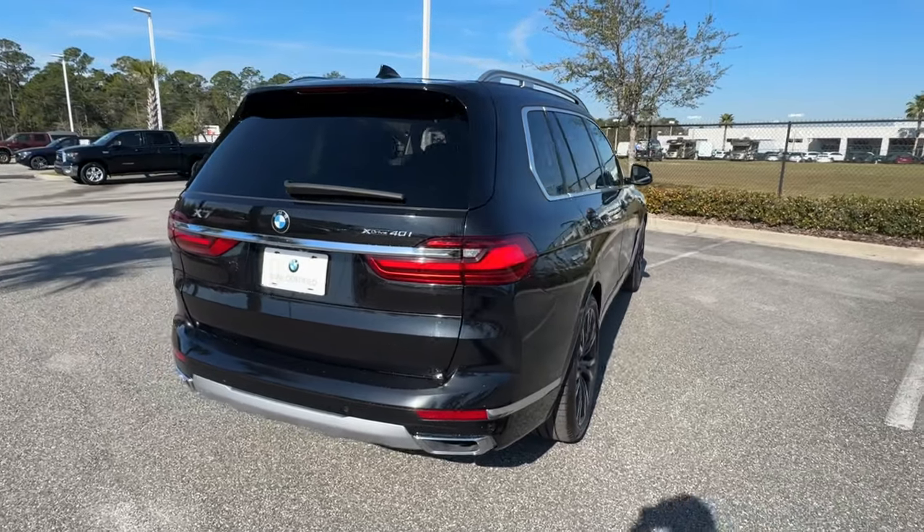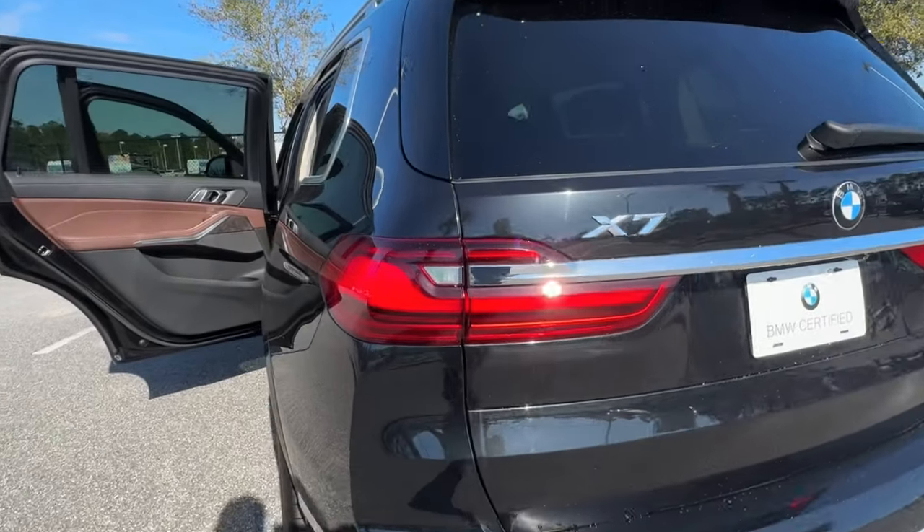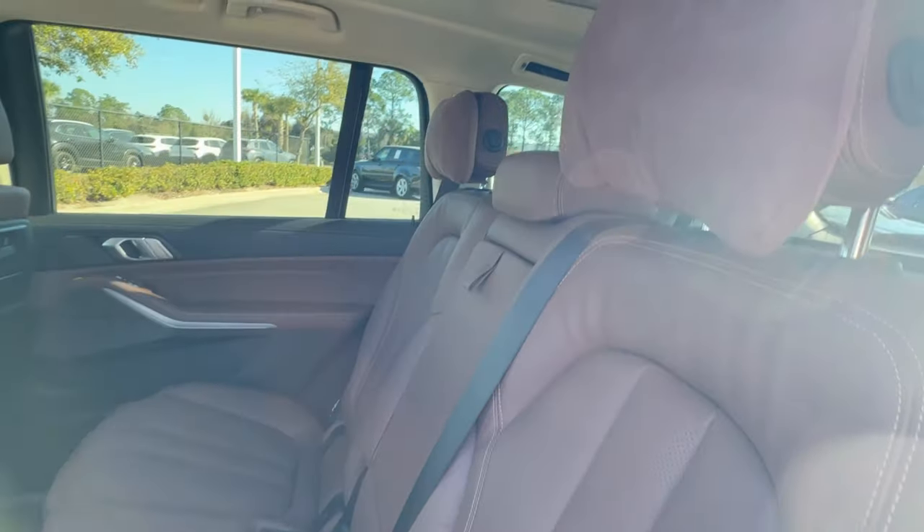Silky smooth and upscale, it offers impressive versatility, advanced safety and connectivity tech, and sure-footed all-weather capability. These are just some of the great options this vehicle comes with.